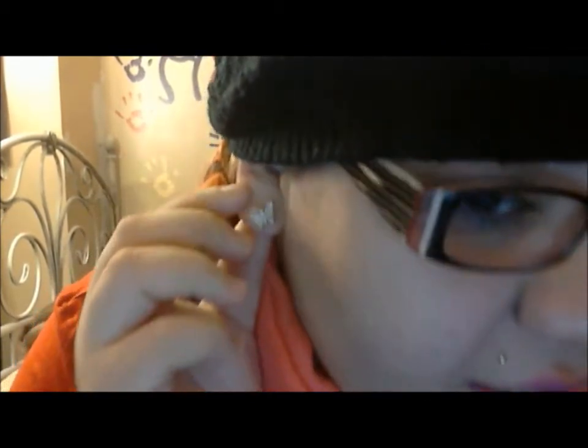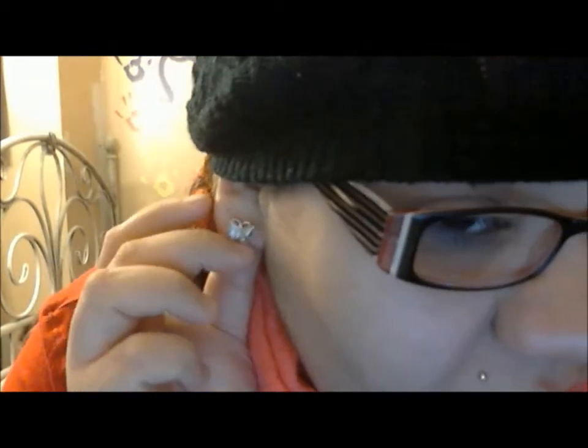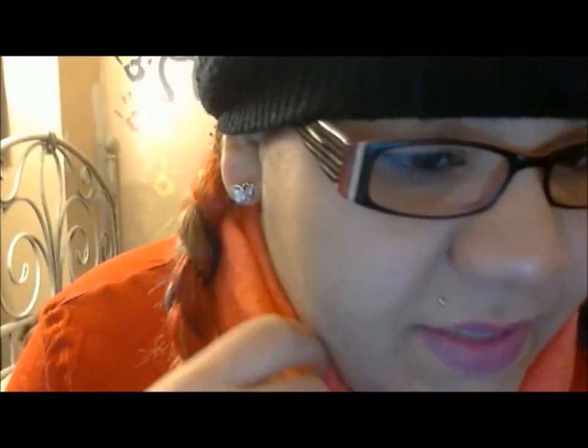So the first thing I want to show you guys is these earrings. They're these little butterfly diamond earrings — my mom got them for me for Christmas. I didn't even know if she was gonna get me earrings, so I was super excited when she got them.